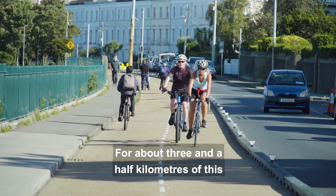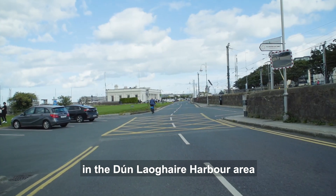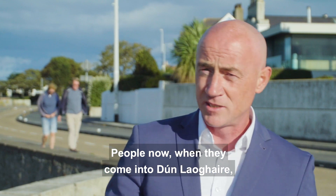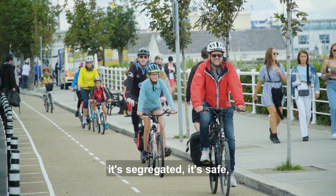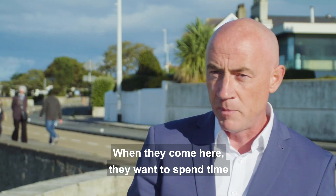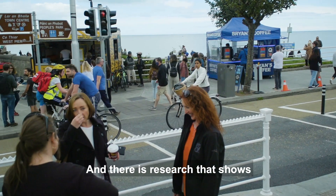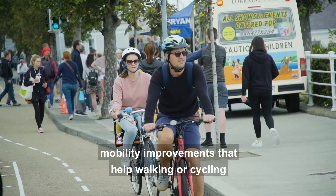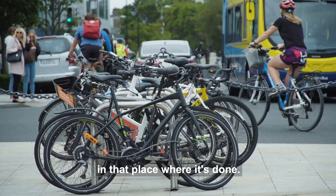For about three and a half kilometres the route is two-way segregated, and then there's another one kilometre in the Dún Laoghaire Harbour area on quiet streets. When people come into Dún Laoghaire having cycled a segregated, safe route, they felt comfortable with their families. When they arrive they want to spend time, and we know they'll be happy to spend money. Research shows that public realm and mobility improvements supporting walking and cycling can boost retail activity by up to 30%.